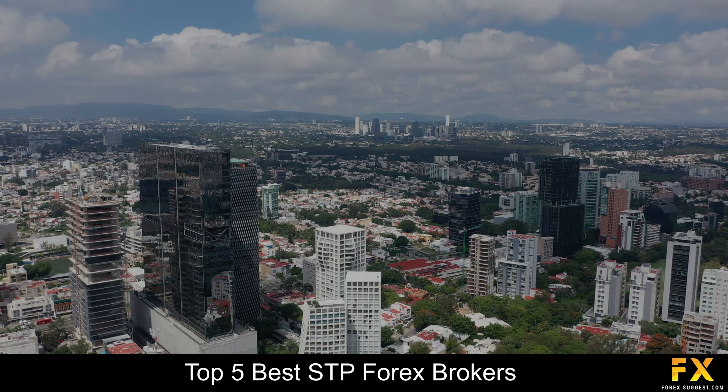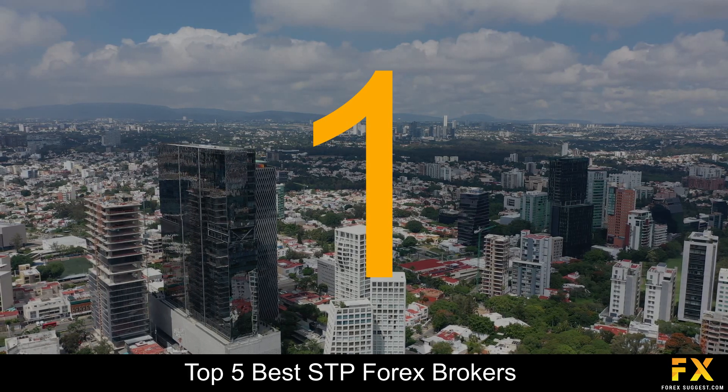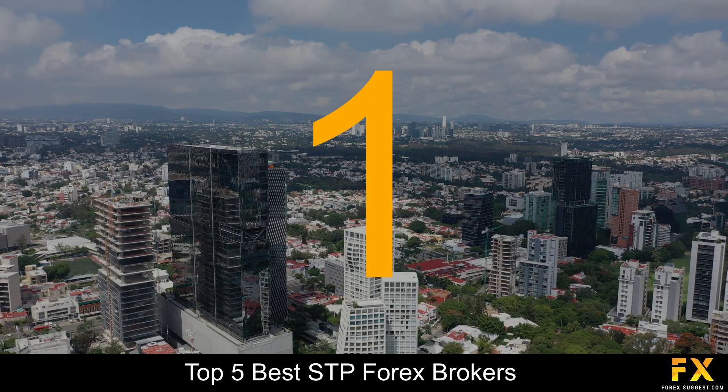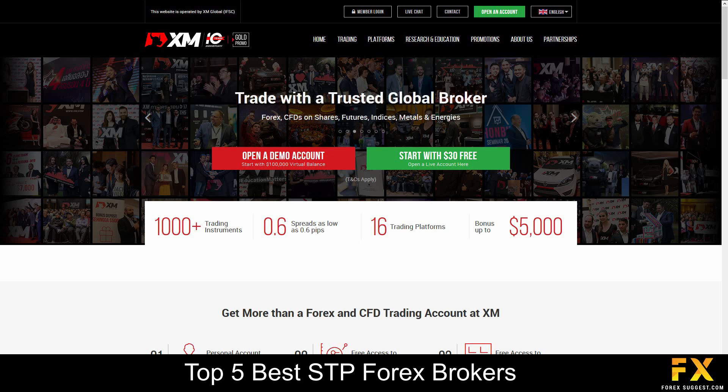Coming in at number one on our list of some of the top 5 best STP Forex brokers is XM. XM is a globally regulated financial broker that operates with clients from over 196 countries around the world and offers support in 30 different languages. Their main branch is located in Cyprus and is fully regulated by the CySEC.